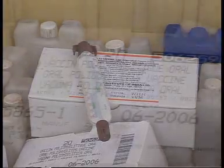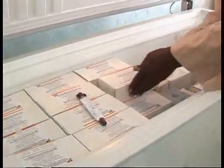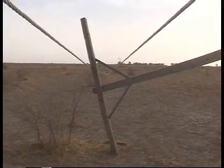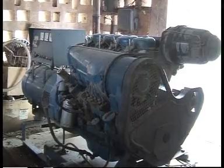For the vaccines to be kept at the right temperature throughout their journey, electricity is needed for refrigeration. Power from the national grid is not reliable, so many have turned to generators, but these aren't fail-safe either.